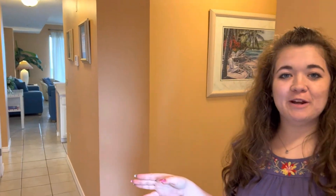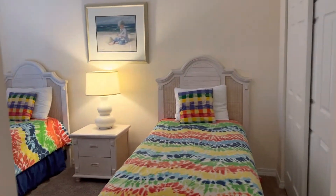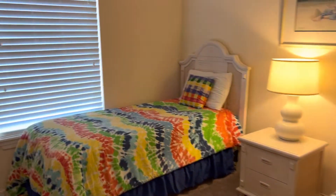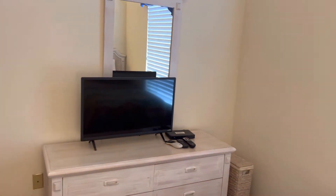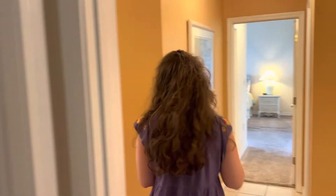As soon as you come in, you'll find your first bedroom here on the left. This bedroom has two twin beds and a flat screen TV. There's also access to the bathroom — there's a hallway door right there in the hallway.